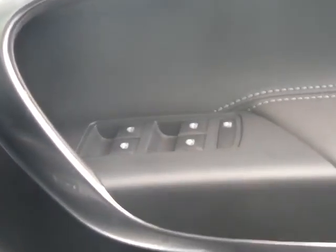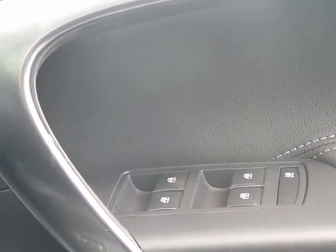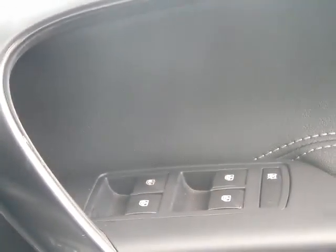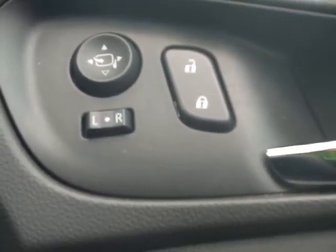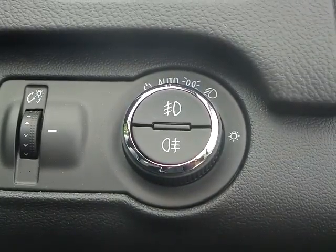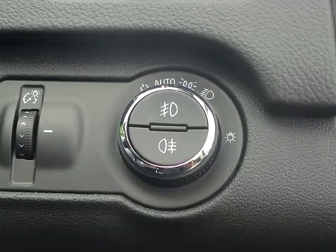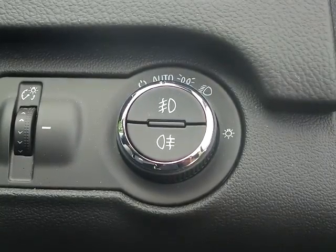Front and rear electric windows and door mirrors. Focal lamps with automatic headlamp control, which can be overridden manually if so desired.